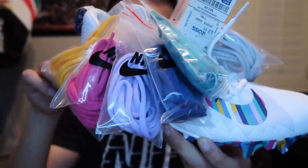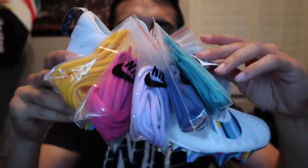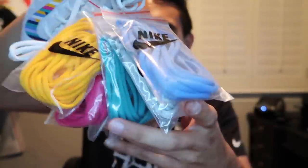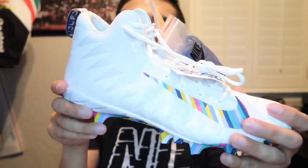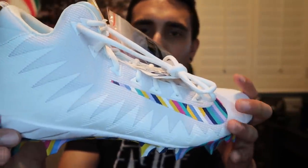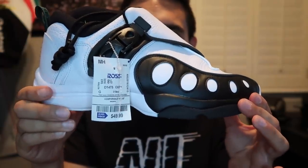Next find — Alpha Menace Crucial Catch for $20 in size 11. Man, how many laces are in here — like six or seven pairs, it's insane. Only about 45 results right now on eBay, all sold listings are around $100 even. And last find — the Zoom GP Gary Payton for $50 in size eight and a half.